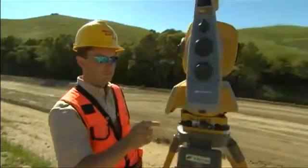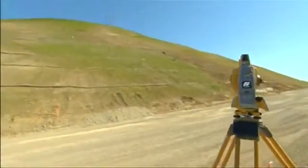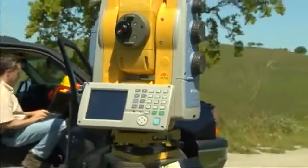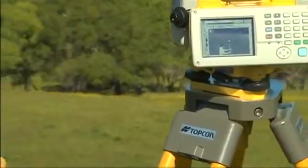Topcon has revolutionized precision optics and taken robotics to a whole new level. We now offer you yet another world's first: a long-range reflector-less imaging and scanning robotic total station. Topcon's new imaging station, the IS.